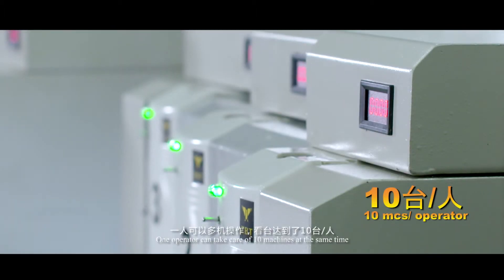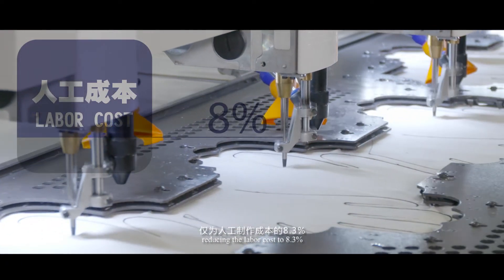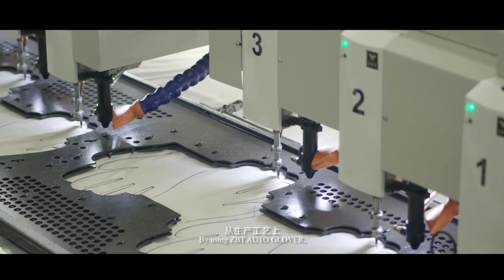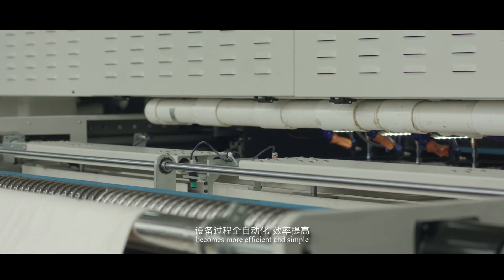One operator can take care of 10 machines at the same time, reducing the labor cost to 8.3% and greatly liberating labor force. By using ZBT Auto Glover, the cut and sewn glove production process becomes more efficient and simple.